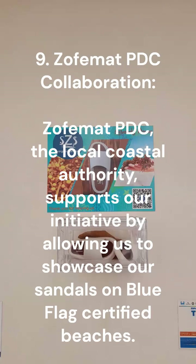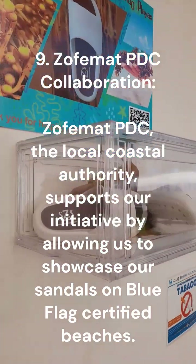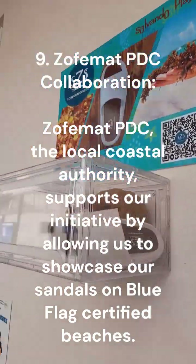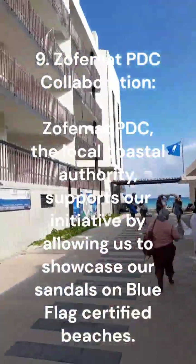9. Zofmat PDC Collaboration. Zofmat PDC, the local coastal authority, supports our initiative by allowing us to showcase our sandals on blue flag certified beaches.